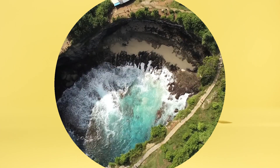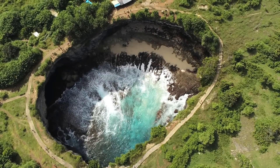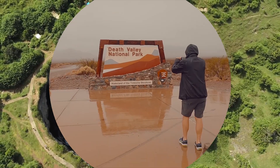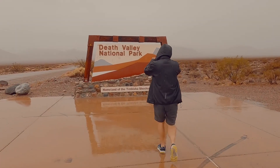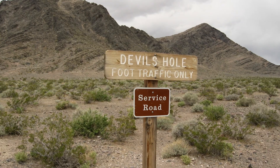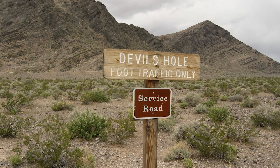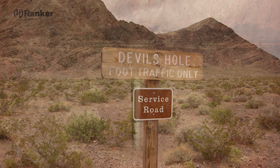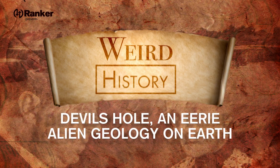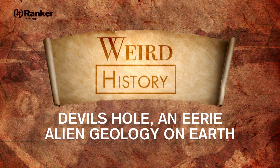Let's face it, giant holes are super cool. Something about a natural doorway to the unknown has the ability to capture our imaginations. But only one hole at Death Valley National Park in Nevada is interesting enough to be dubbed Devil's Hole, thanks to its unusual makeup and unsettling history. Today, we're telling you the mind-blowing story of Devil's Hole, an eerie alien geology on Earth.